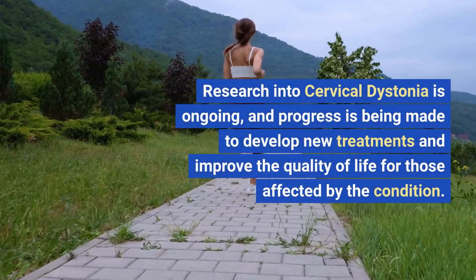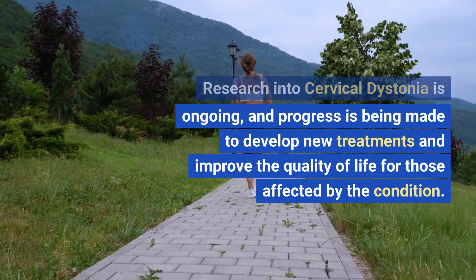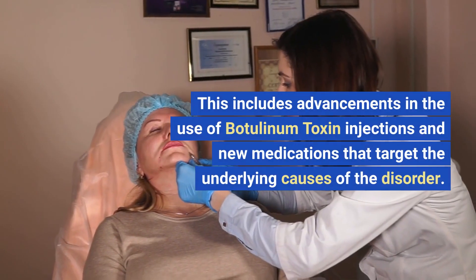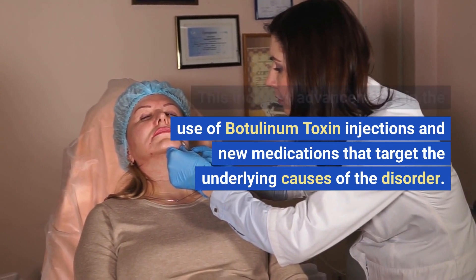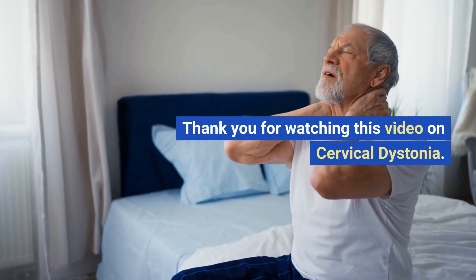Research into cervical dystonia is ongoing, and progress is being made to develop new treatments and improve the quality of life for those affected by the condition. This includes advancements in the use of botulinum toxin injections and new medications that target the underlying causes of the disorder.